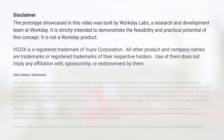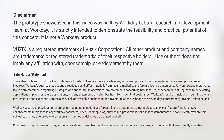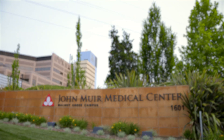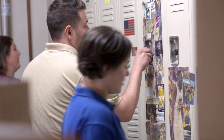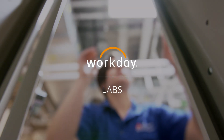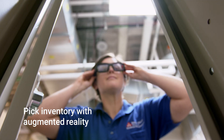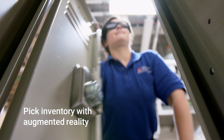The prototype showcased in this video was built by Workday Labs. It is strictly intended to demonstrate the feasibility and practical potential of this concept. It is not a Workday product. How could we streamline order picking? With augmented reality, Workday can remove time-consuming guesswork and manual processes.